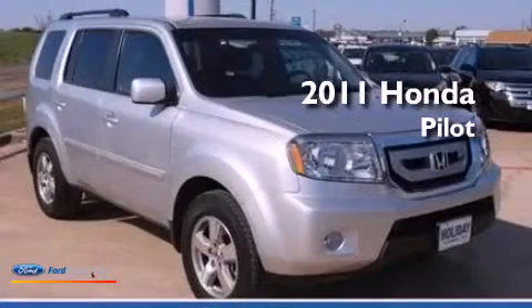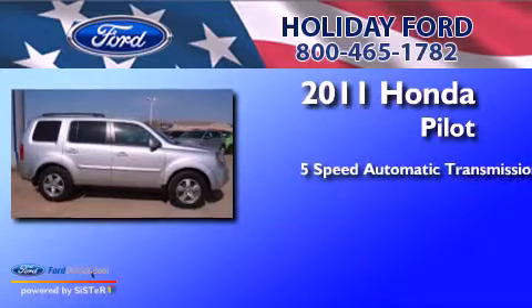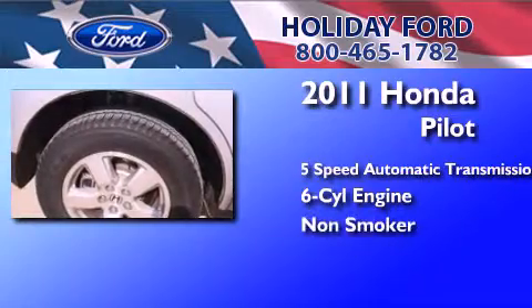This is a 2011 Honda Pilot. This crossover has a 5-speed automatic transmission, a 3.5-liter V6, and a clean non-smoker interior.